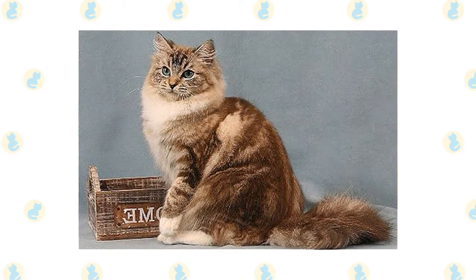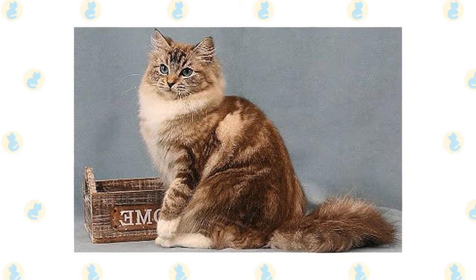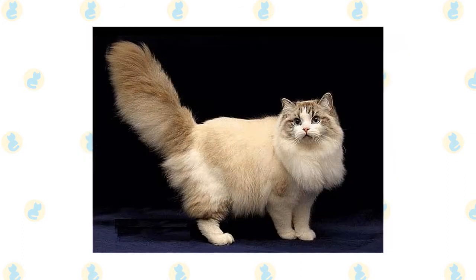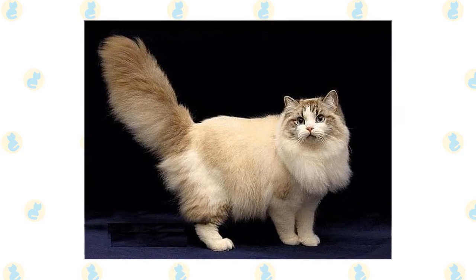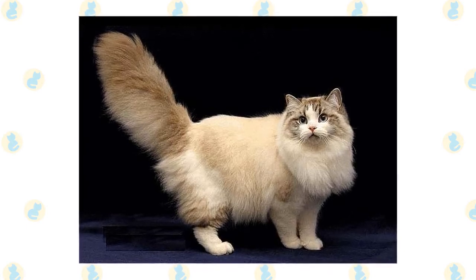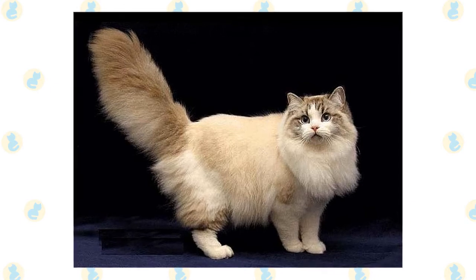The Ragamuffin is a large, long-bodied cat. She is heavily boned with a long tail and a plush coat, and appears even bigger than she is. The Ragamuffin has a medium-sized head, but her fur makes her face appear bigger. The ears are also medium-sized and are set on the sides of the head to continue the triangular look of the face. The legs are long and strong, the chin should be well-developed, and the oval eyes should be blue.